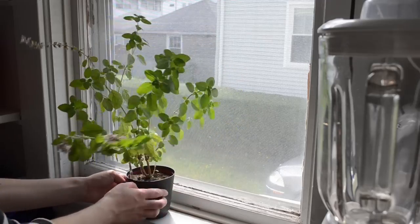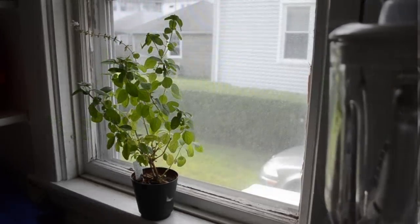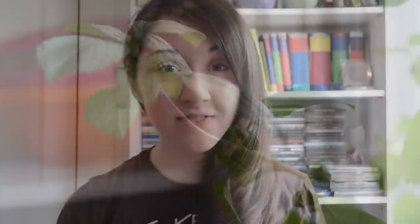So if we do an experiment — turn the plant around and leave it for a little while. Over the course of a few days, this perky little plant actually changed its direction of growth so that it was facing towards the sunlight again. This is an example of positive phototropism because the plant was growing towards the light.